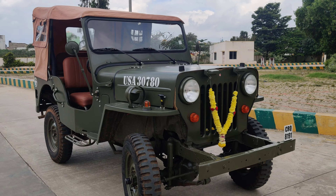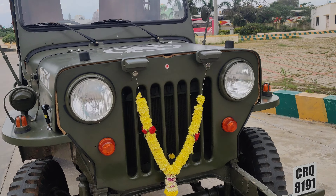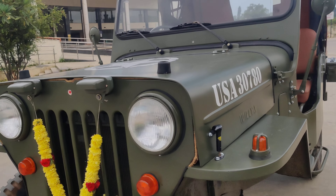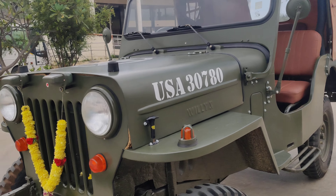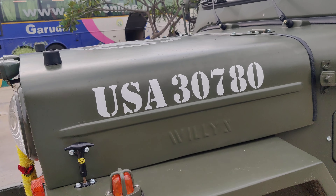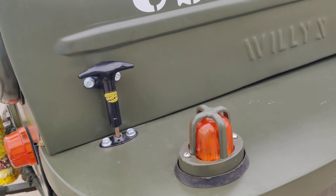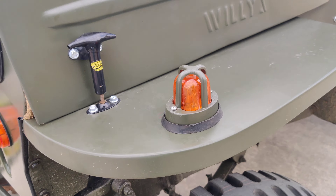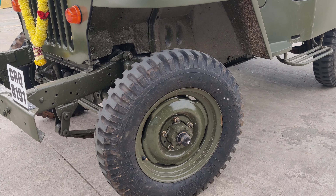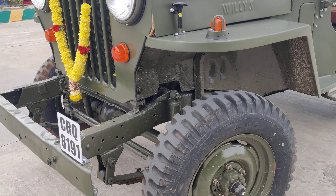As per the customer requirement, the vehicle has been done in olive green color. The front grille is the same original design, and this is a high-bonnet vehicle restored in olive green metallic paint. The lights have been restored to their original condition.